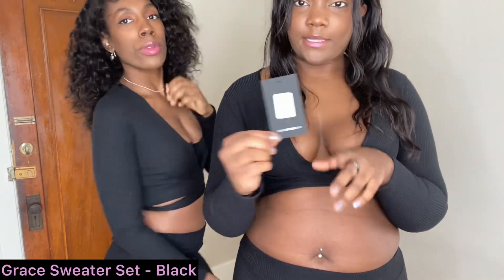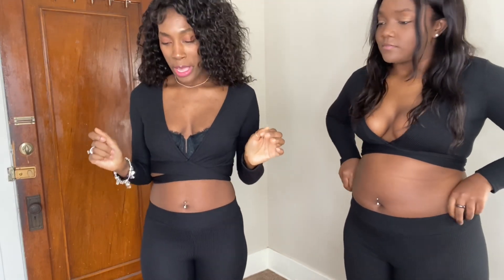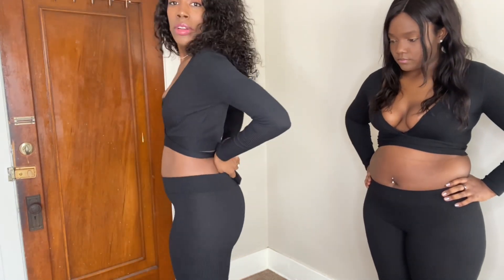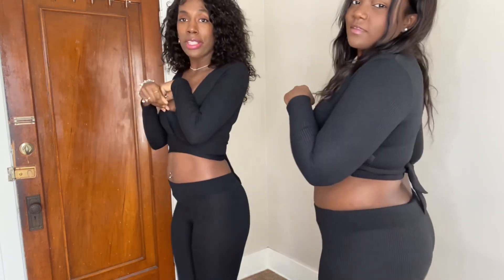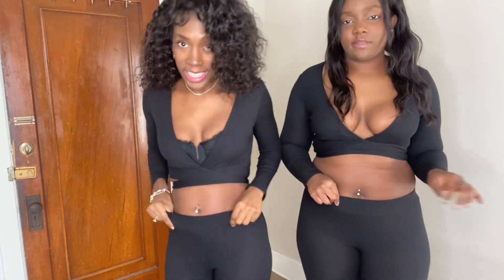We're in the gray sweater set in the color black — I'm in a size extra large. I'll start by saying this is not my favorite. I'm 5'9, between 140 and 145 pounds, and this is tight. I worked so hard to button it, and it makes my butt look flat. The fabric is not tall-girl approved — it stops at my calf.